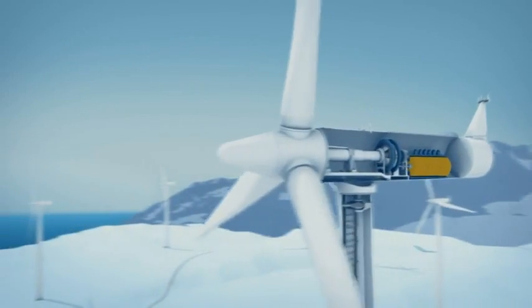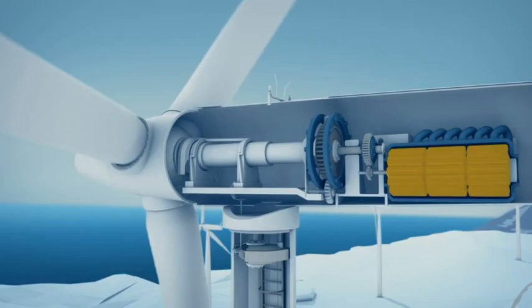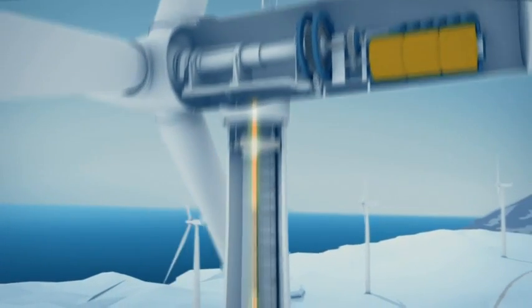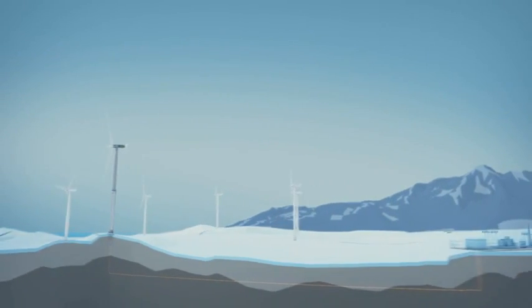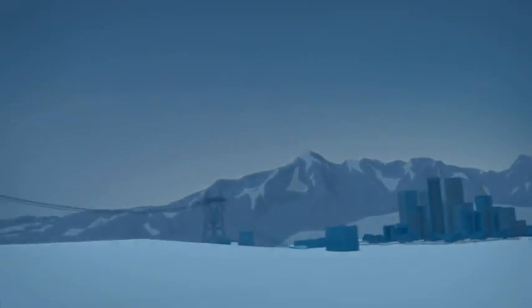The power of the wind is transferred via a drive shaft and gearbox to a generator. The current is transported down the tower, transformed to high voltage, and sent on to the power grid — and on its way to power homes and businesses.